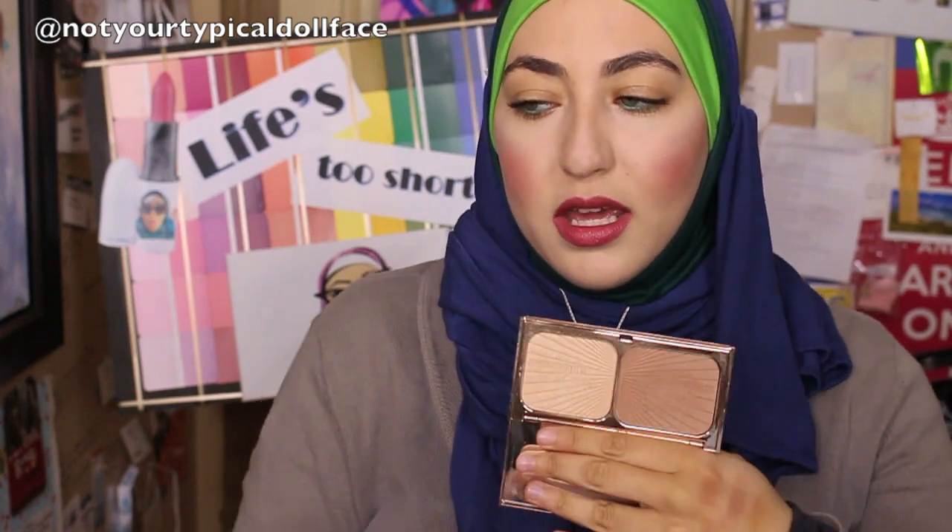And then the Charlotte Tilbury Bronze and Glow — the original, or the Filmstar Bronze and Glow. The sculpt in here is really lovely and well-loved, as you can see. It's a really lovely contour shade. If you compare it to the ones on this line — this side is the Filmstar Bronze and Glow and this one is Belle Beige — you can see they've got that cooler undertone to them, so they're really nice for contouring.